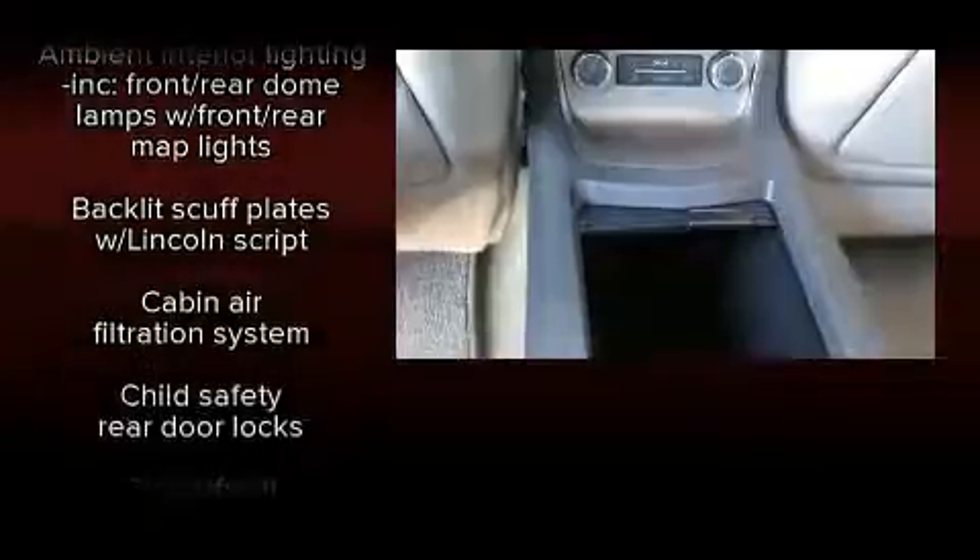Remote keyless entry, adjustable pedals, and power front seats are all included. Rear passengers enjoy the seat heating functionality, keeping them warm during the winter months.